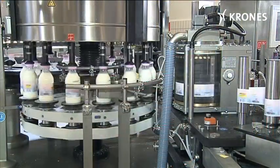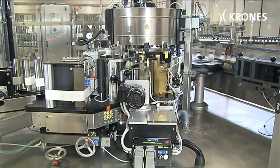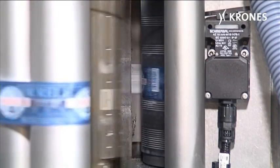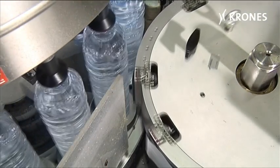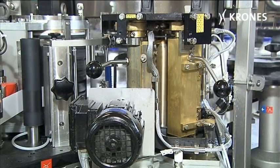All labellers in the ContiRoll series are designed as rotary machines. They feature a high precision labelling station that cuts the labels and applies them to the container. Depending on the material involved, either hot melt or cold glue can be used as the adhesive.